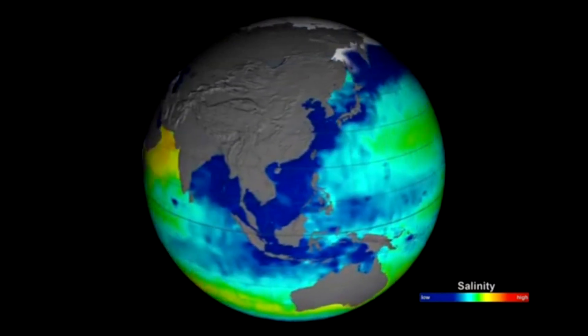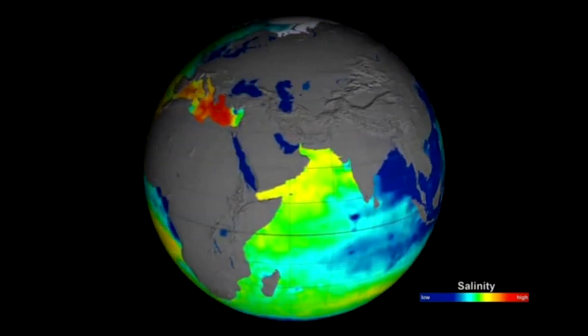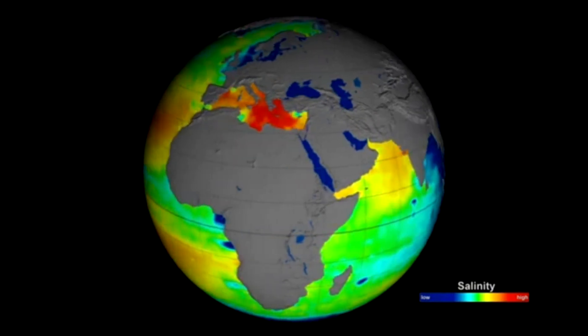It turns out it's a surprisingly good indicator of those heavy summer rains. That evaporation is driven by large-scale atmospheric patterns connected to weather all over the continental U.S. and Canada, so saltiness works as an indicator for the amount of moisture carried by the atmosphere and patterns in where it will rain out.